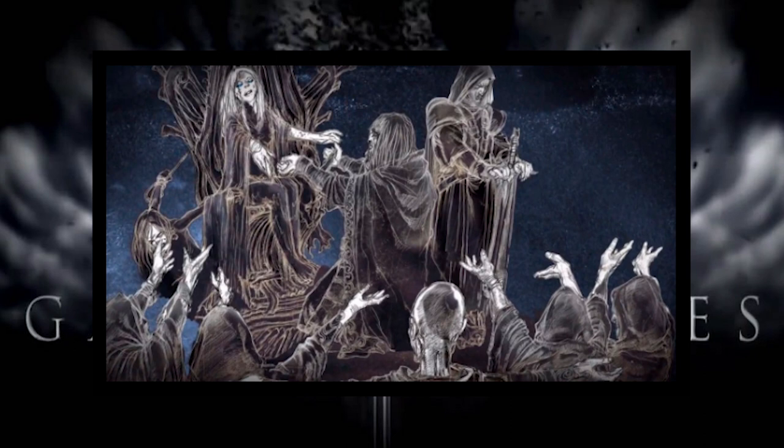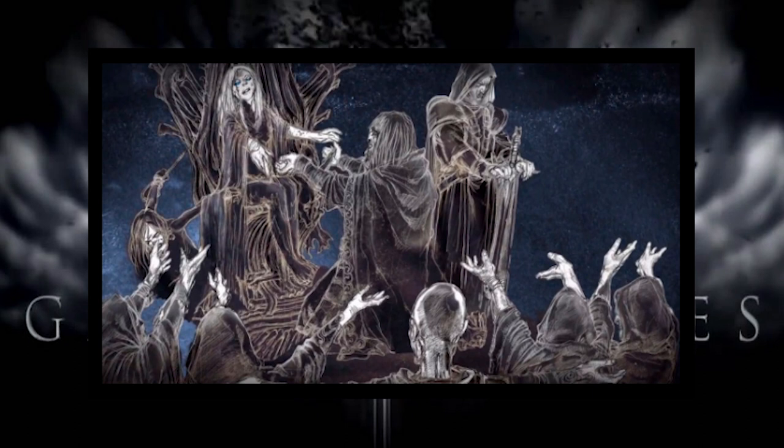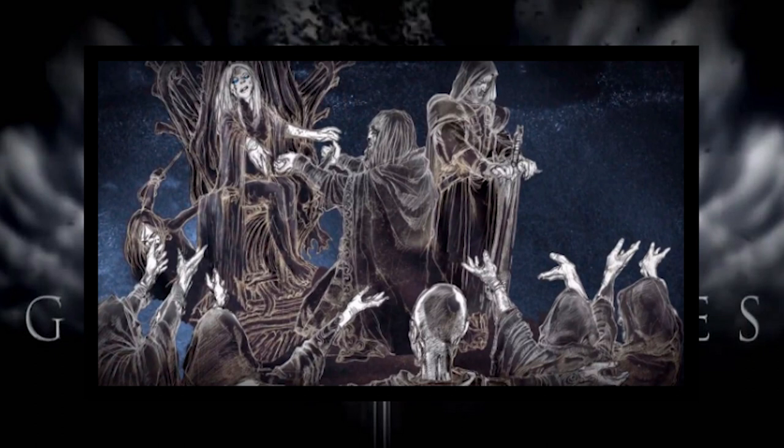This castle is no stranger to dark events. It saw the Night's King, the 13th Lord Commander of the Night's Watch, come to power and rule from it. Some say the Night's King was a Bolton, others an Umber, a Flint, a Nori, a Woodfoot, or even a Stark.